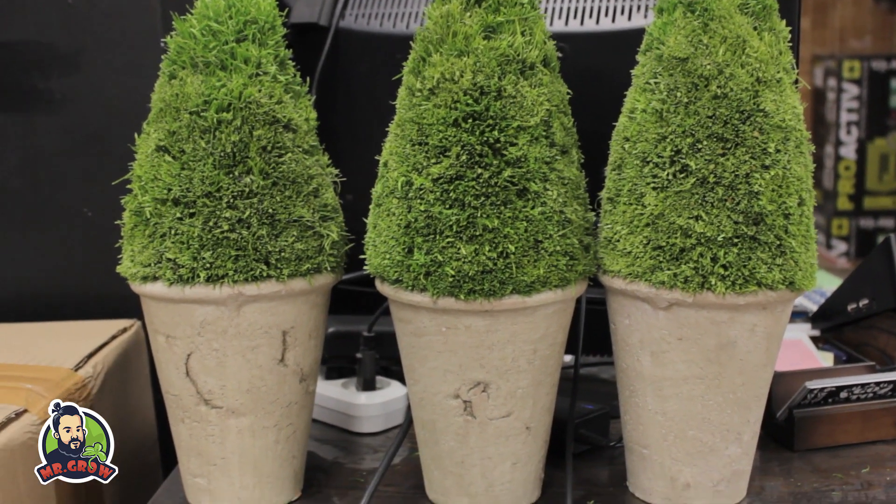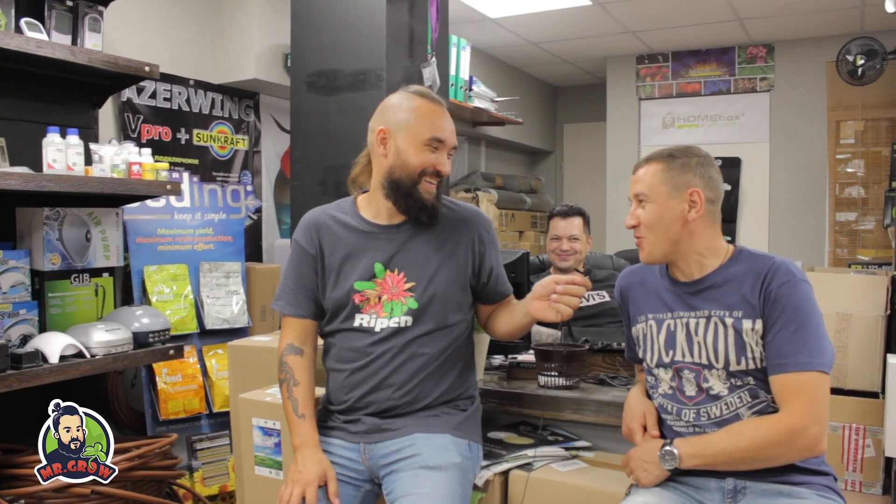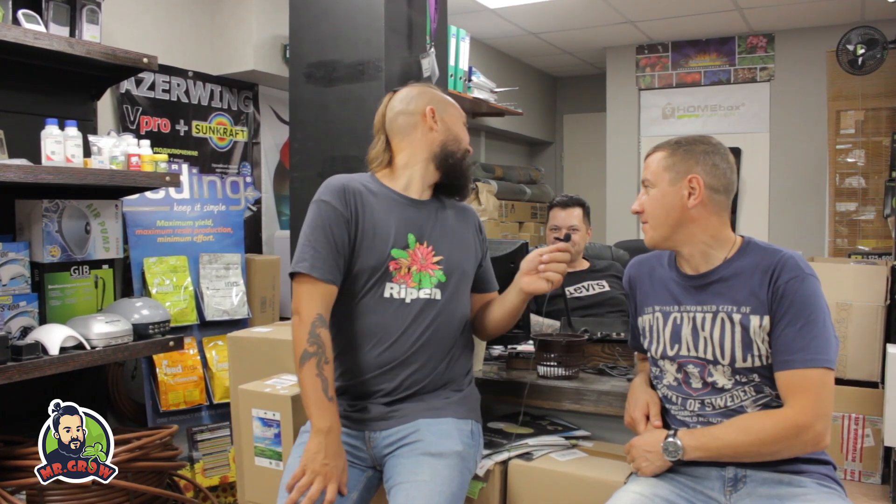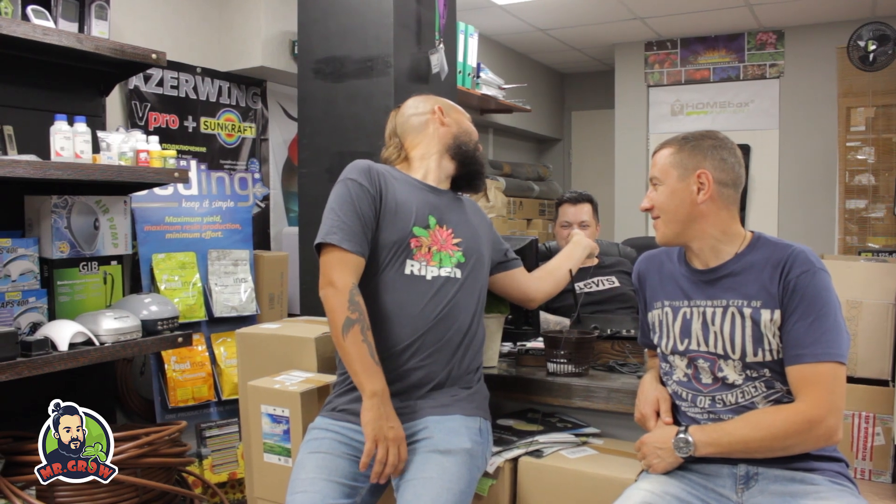Слушай, ну как ты думаешь — в ближайшее время произойдет какое-нибудь чудо или нет? Я думаю, что произойдет. Я жду чудо всегда. И надеюсь, что оно произойдет. Ну, может быть, если не в эту пятилетку, то в следующую. Я думаю, что это всё будет гораздо быстрее. Ах, кайф.